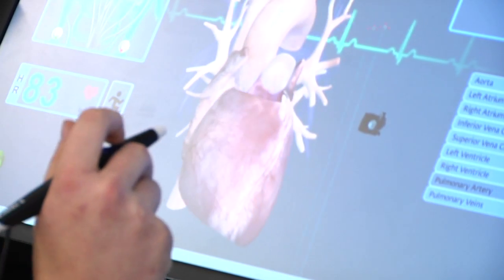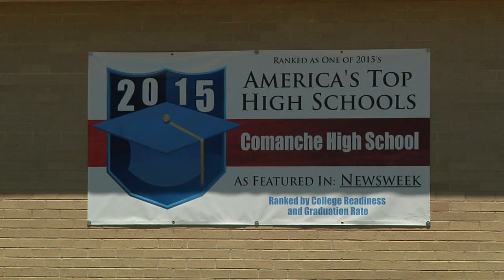Blaine Sproul is a senior at Comanche High School. You're actually hands-on looking at something. After graduation, he's heading to the Army.